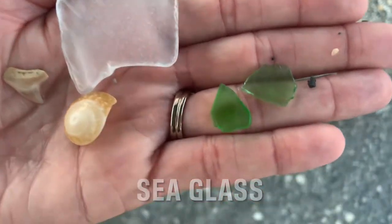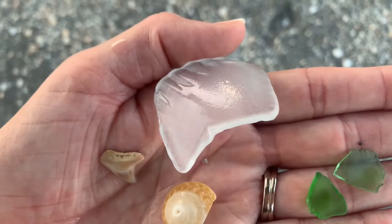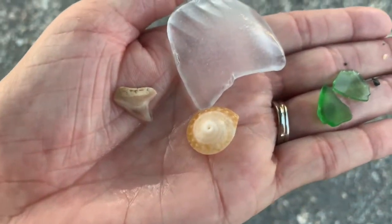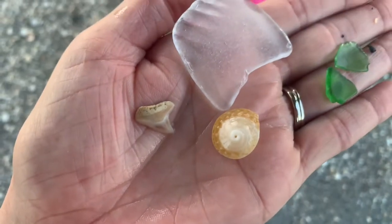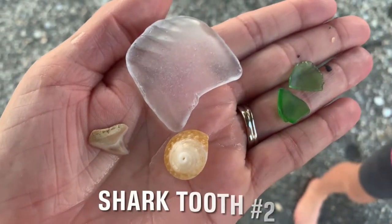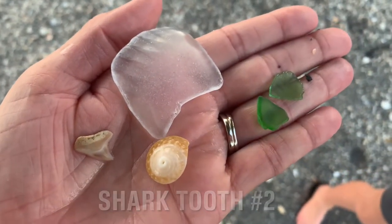I have some sea glass — this green piece and this awesome piece of white sea glass — and a top shell. Aaron found another two shark teeth, and this one's pretty cool because the color shows it's not fossilized yet, so it's a pretty new tooth. Super awesome!